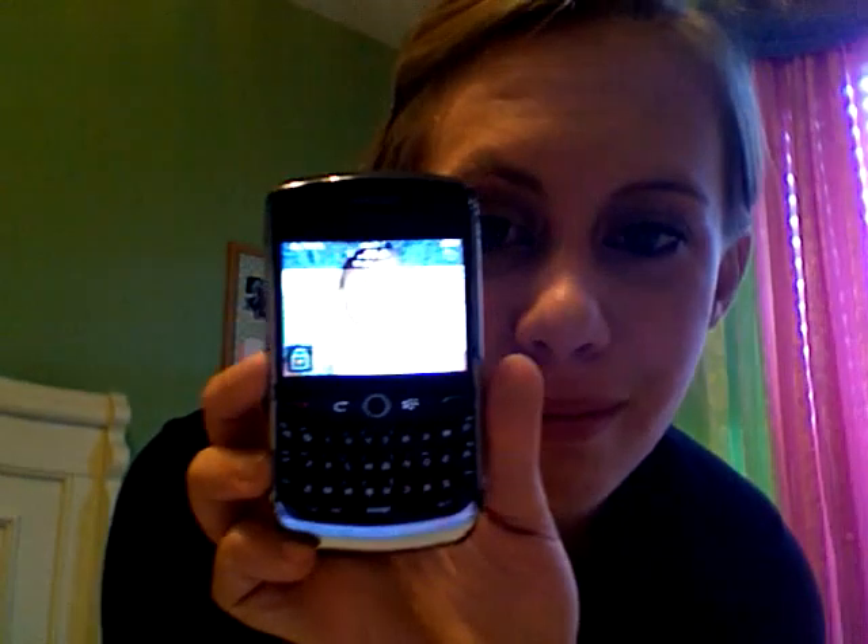A pen. iPod Touch. Blackberry — my little baby. A brush.